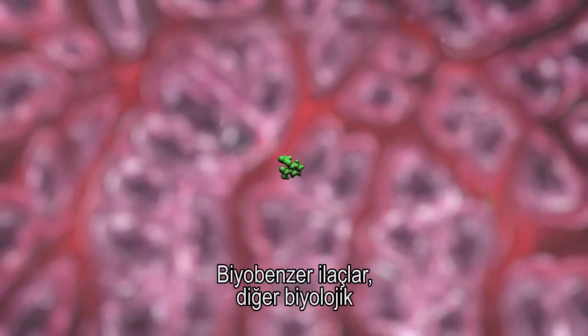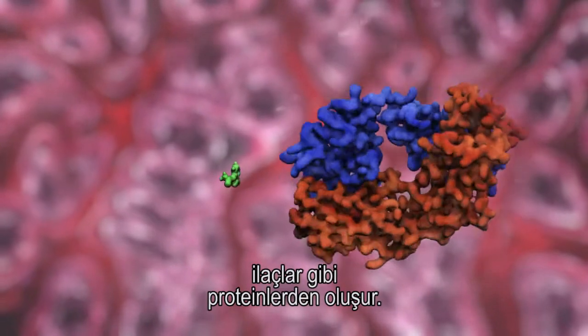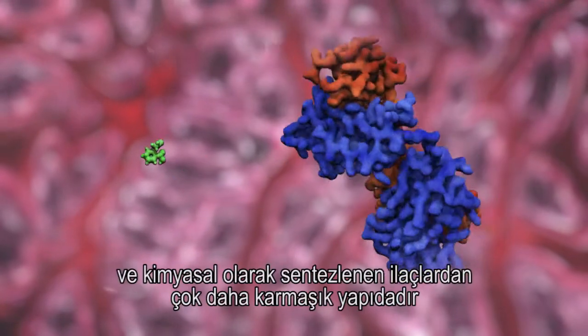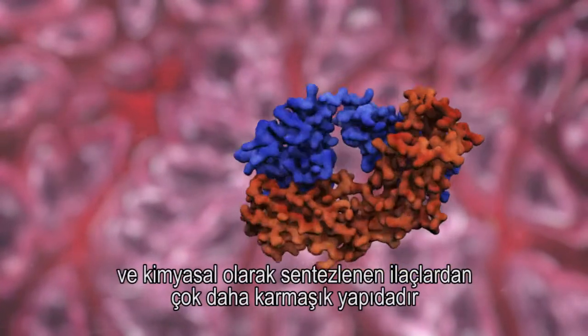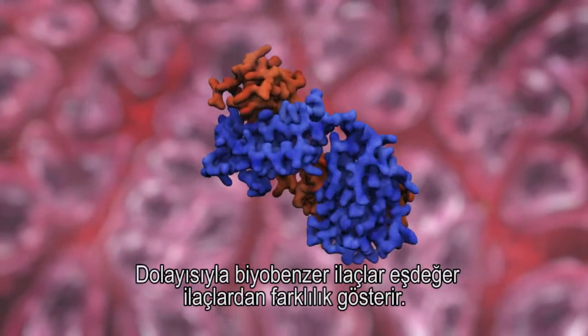Biosimilar medicines, like all biological medicines, are made up of proteins and are far more complex than well-known chemically synthesised medicines, and are made using living organisms. Consequently, biosimilar medicines cannot be regarded as generic medicines.